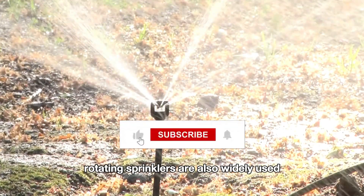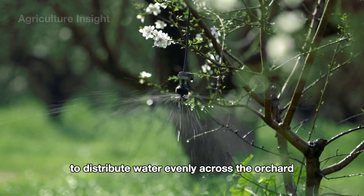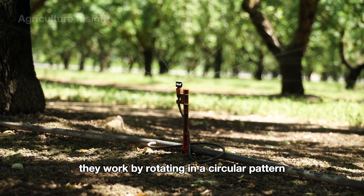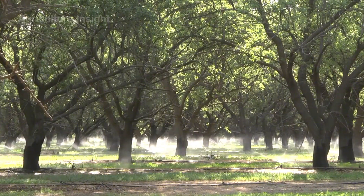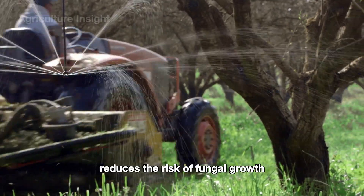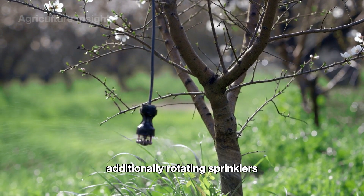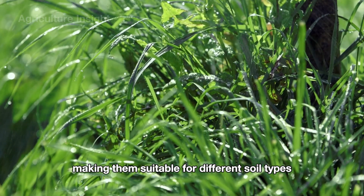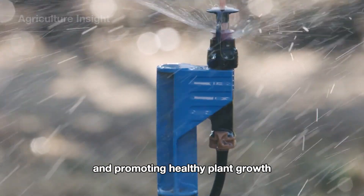Rotating sprinklers are also widely used, particularly in larger areas. These sprinklers use high water pressure to distribute water evenly across the orchard, ensuring optimal irrigation efficiency. They rotate in a circular pattern, covering a wide radius to reach as many plants as possible. This system prevents water pooling, reduces the risk of fungal growth, and provides consistent moisture for the trees. Rotating sprinklers can also be easily adjusted to control water output, making them suitable for different soil types and weather conditions, further enhancing water use efficiency throughout the orchard.